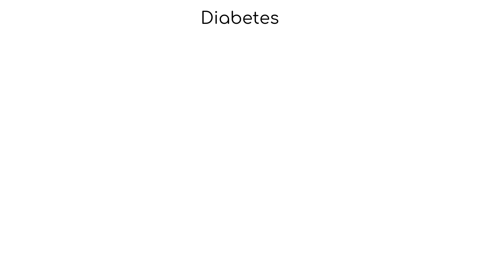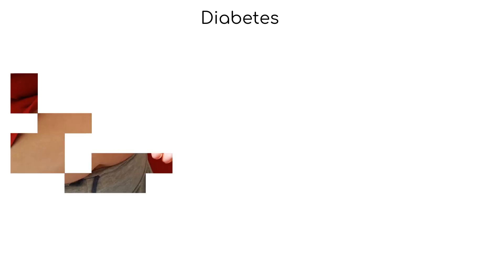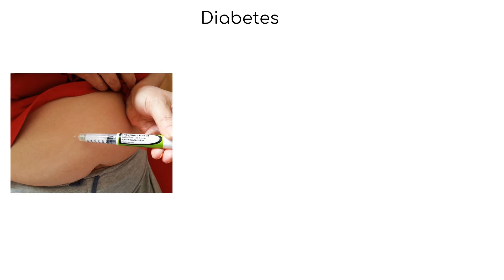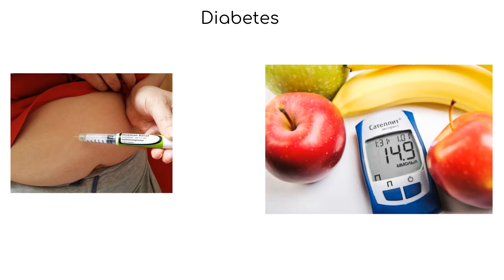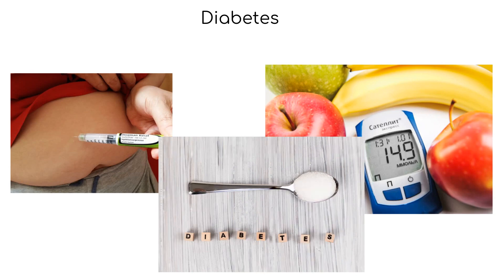In this video, I will cover type 1 and type 2 diabetes mellitus. Diabetes mellitus, commonly referred to as just diabetes, is a chronic metabolic disorder that affects the body's ability to regulate blood glucose levels. Glucose, a simple carbohydrate, is the primary source of energy for the body's cells, and its level in the blood is regulated by a hormone called insulin.